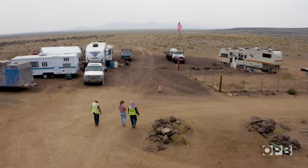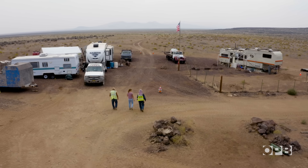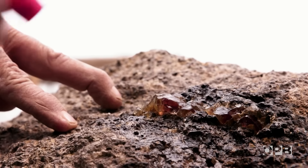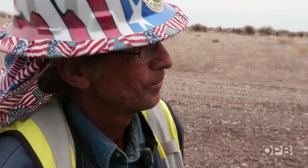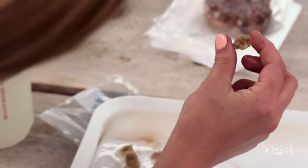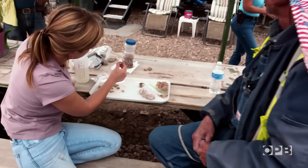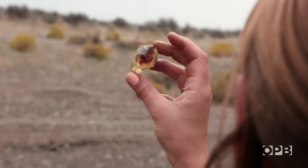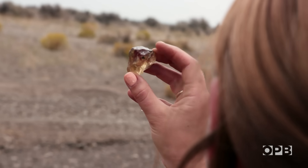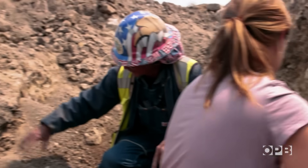Along with when and how copper gets into sunstones, Emily is also grappling with the question of why. Copper shouldn't want to go into the mineral labradorite — it's not something we see really happening anywhere else in the world. There's really no geologic environment where a metal like copper would on its own want to go into labradorite.